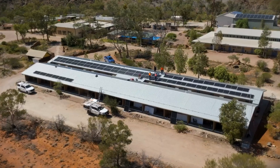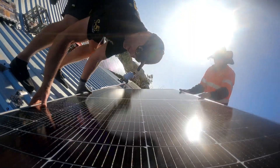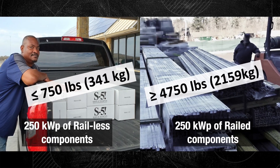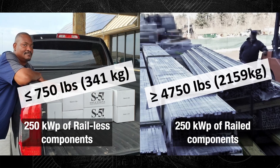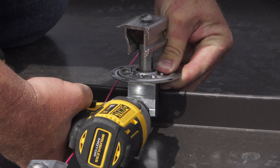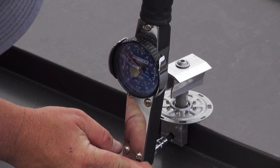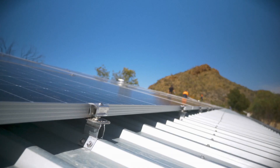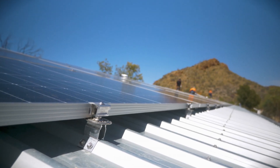We here at S5 feel like we can be a valuable ally in helping New Zealand reach their goals by providing attachments that save big on shipping costs — up to 80% in some cases — which obviously lowers the carbon emissions associated with freight. The ease of installation associated with S5 products also empowers installers, big and small, whether they're experts or novices, to install PV systems that truly stand the test of time.